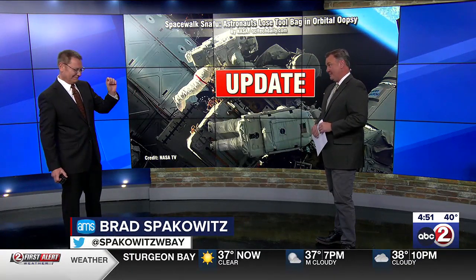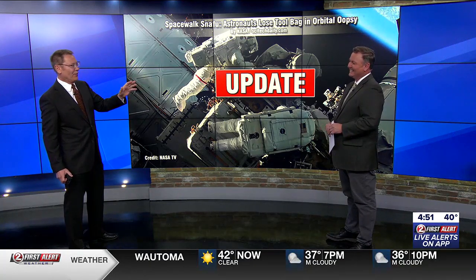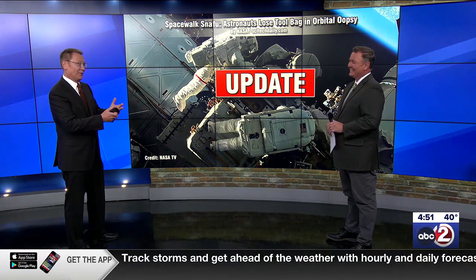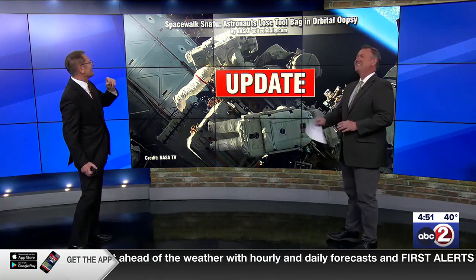First of all, we've got to promote this. This is a special tomorrow — 30 Brilliant Minutes. My top 10 favorite stories from this past year will air tomorrow at noon here on WBAY. It's going to be competing for eyeballs — obviously you've got the Packers game, you've got a feast in front of you. But it'll be there. Set the DVR.